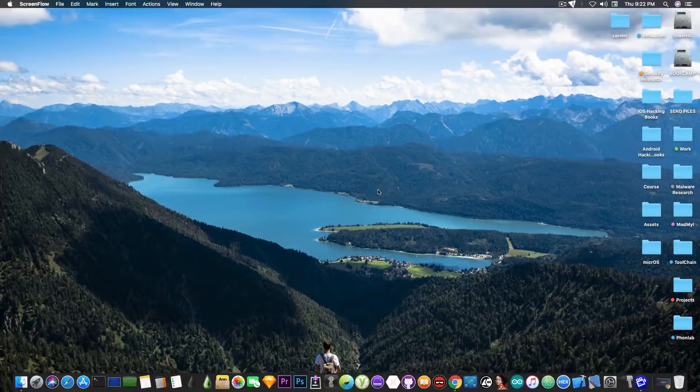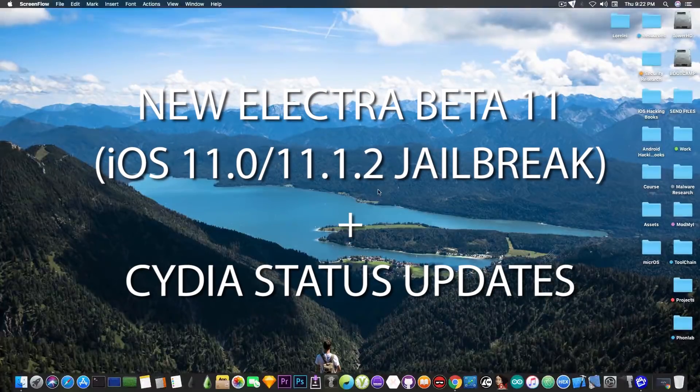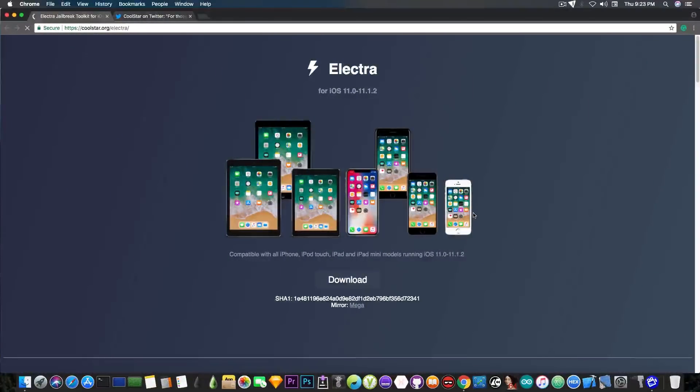What's going on YouTube, GiosNor8 here. In today's video we have a new update for the Electra jailbreak for iOS 11.0 up to iOS 11.1.2, and we also have some news on the Cydia situation created by Coolstar. So let's start with the update for Electra.